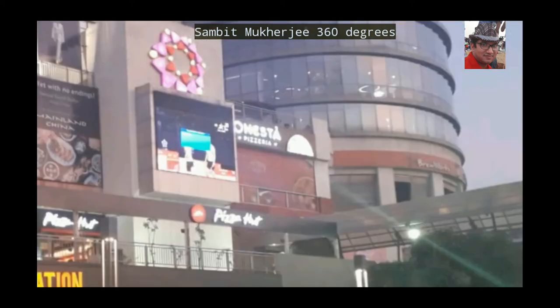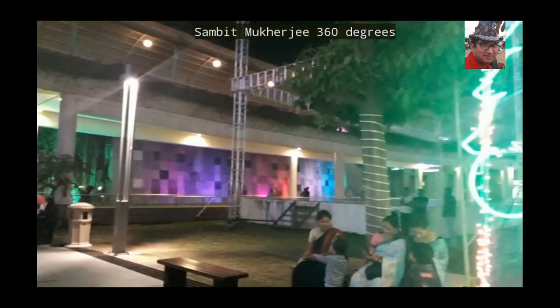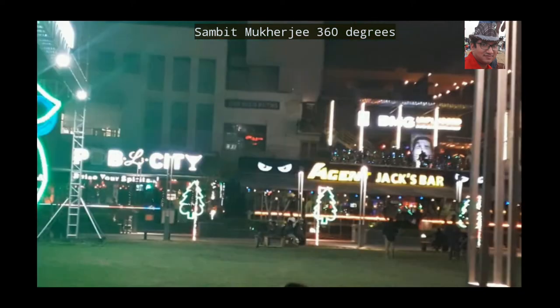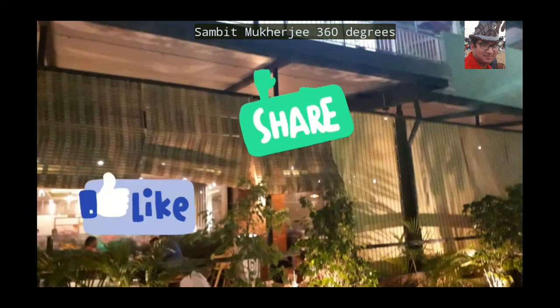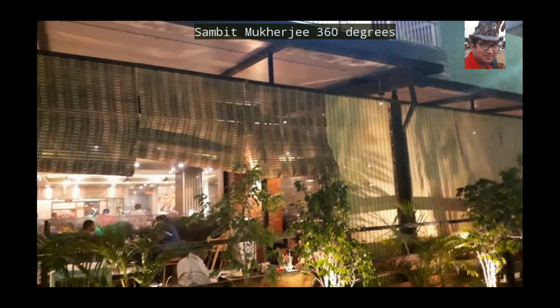In my last vlog we saw Aloha, the Tiki Bar. Today we'll see the main attraction of this open area — the Amphitheater. I have created a playlist which contains all Amonara Mall related vlogs. I'll provide the playlist in an eye button — keep watching till the very end because the eye button will pop up at the end. Like, share, and comment. I love to read your comments. Let's begin today's vlog.